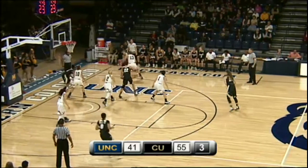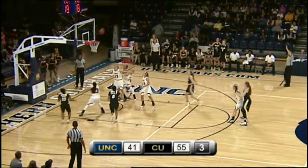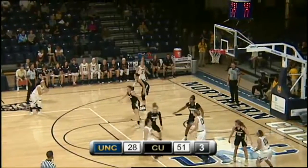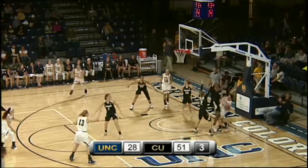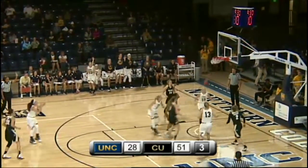Becca Thomas checks in for the first time tonight. She gets it into Leonard. Leonard gets it outside, Burridge pops a three. That one — who has it now, guarded by Alexis Robinson. Ledger Walker dribbles into the corner, kicks out to Williams. Williams wide open for three — that one is good.